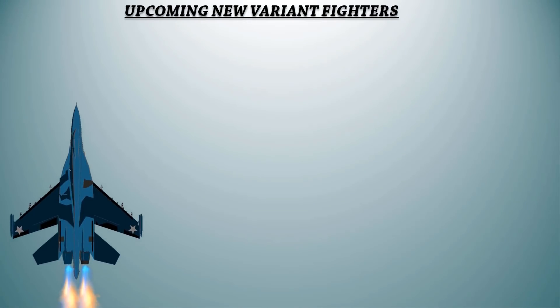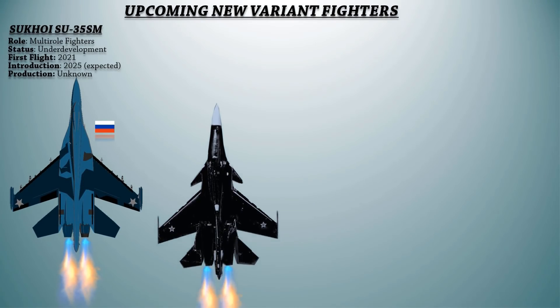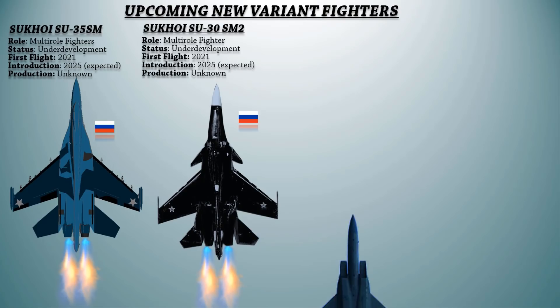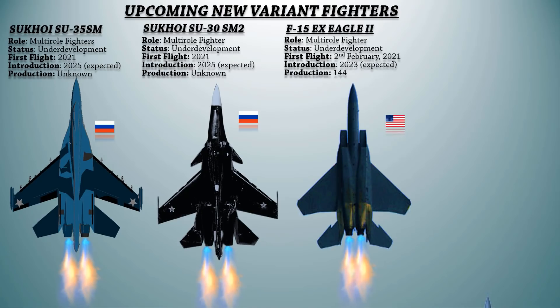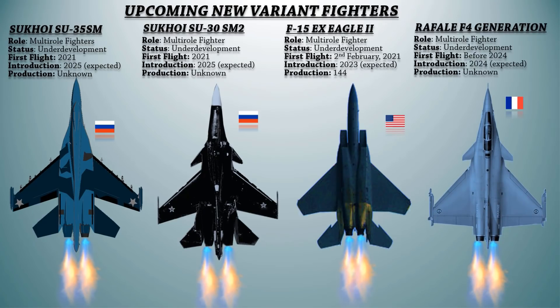In the previous video we published the list of upcoming new variant fighter jets with major upgrades — that was the first part, which you can watch via the link given here. Today we'll present another list on the same topic, so stay tuned.